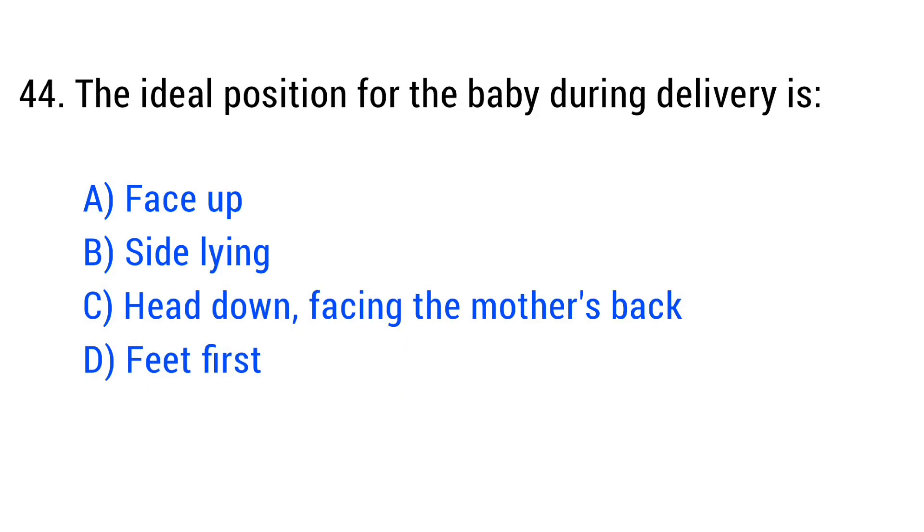Question number 44. The ideal position for the baby during delivery is? The right answer is Option C: Head down facing the mother's back.